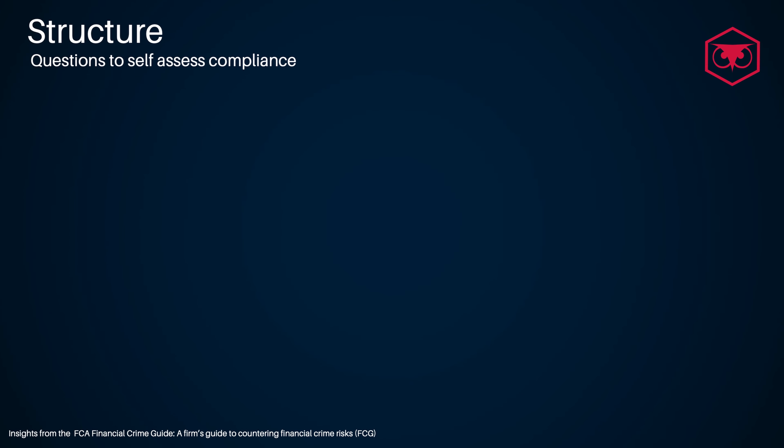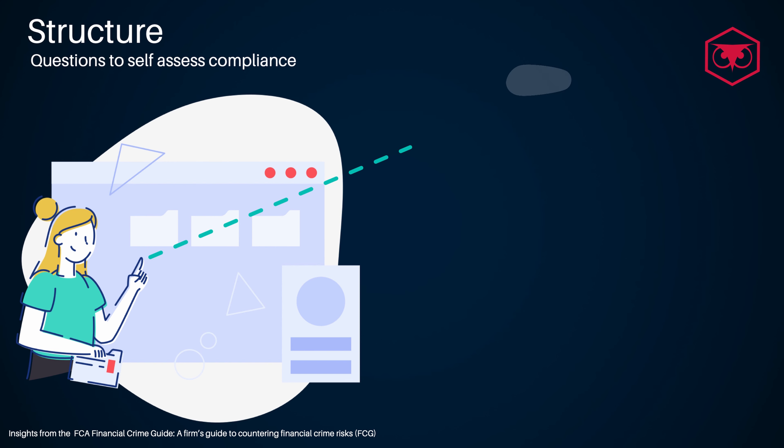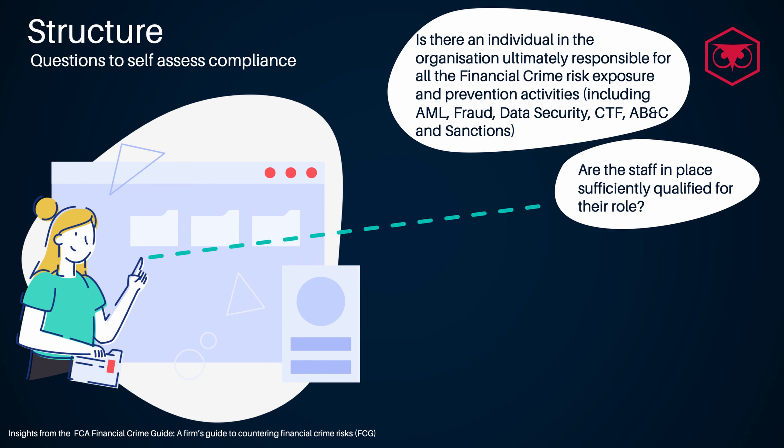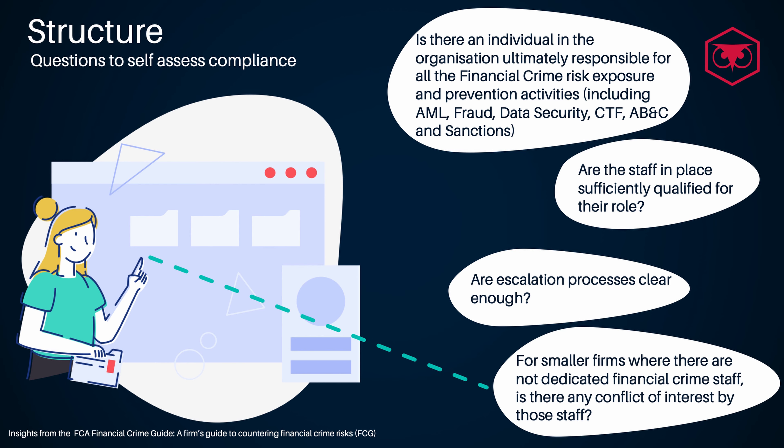Some questions to self-assess if your firm is in line with regulatory compliance requirements in relation to financial crime structure could be: Is there an individual in the organization ultimately responsible for all financial crime risk exposure and prevention activities, including anti-money laundering, fraud, data security, counter-terrorist financing, anti-bribery and corruption, and sanctions? Are the staff in place sufficiently qualified for their roles? Are escalation processes clear enough? For smaller firms where there are no dedicated financial crime staff, is there any conflict of interest by those staff?